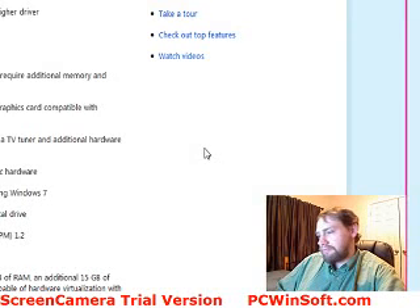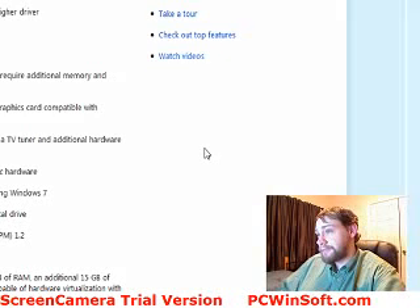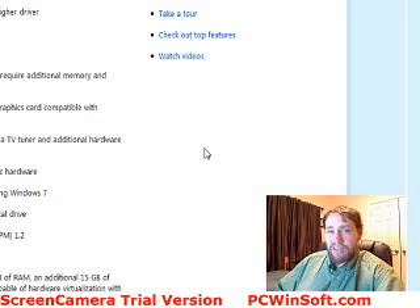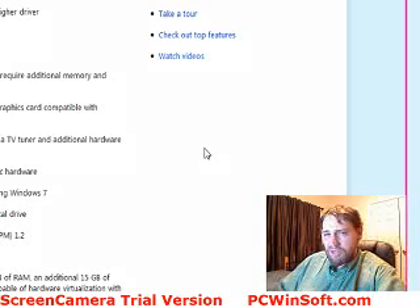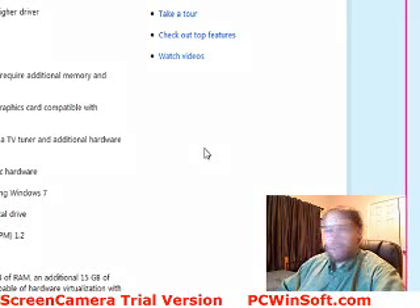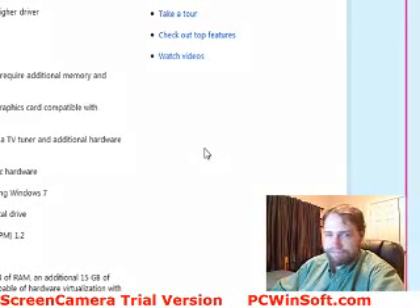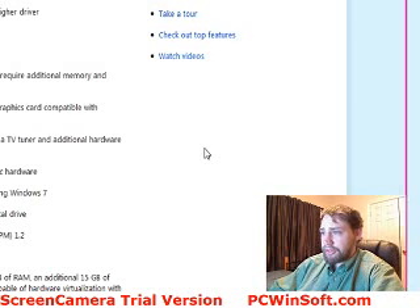Generally I wouldn't bother for a computer that old. I would say if it's around two or three years old, go ahead. Four or five years, you're really pushing your luck. If it's two or three years old you'll be fine, and newer of course — all computers coming out from this point forward are going to have Windows 7 on them.